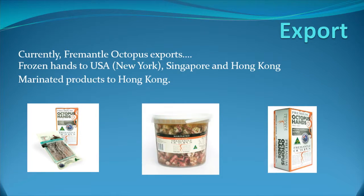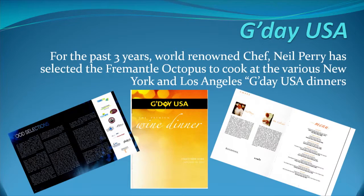We currently export frozen hands to New York - they can't get enough of it. We fly the hands into the best restaurants in New York, and marinated products to Hong Kong. That's the G'day USA dinner I spoke about - Neil Perry there with some of the best chefs in America. Austral Fisheries also features at those dinners. So it's a really good place to showcase our wonderful products.